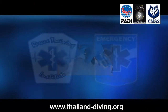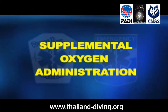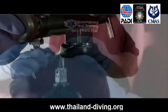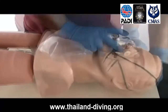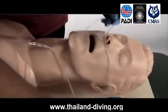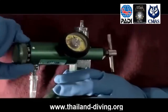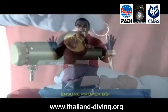Your PADI instructor will have emergency oxygen units available to use for training, and Thailand Diving Dive Center can help you purchase your own unit for use after the class. You'll also need a disposable non-rebreather mask to use during practice sessions, which your instructor can help provide. Visit Thailand Diving PADI Dive Center and Resort to enroll in the course and get your PADI Emergency Oxygen Provider Manual.